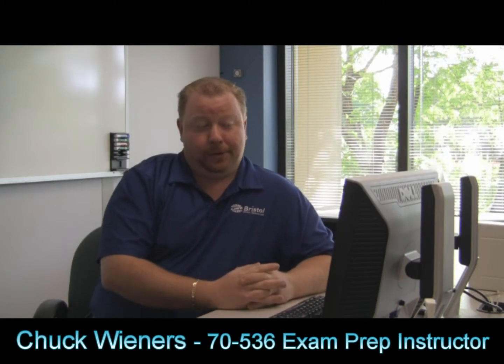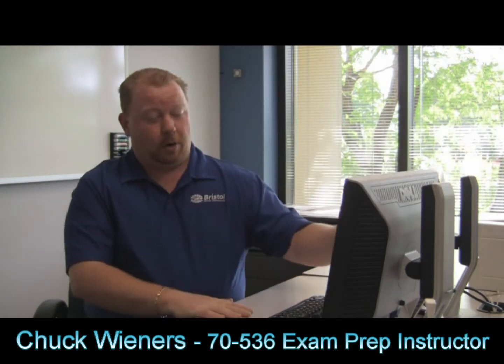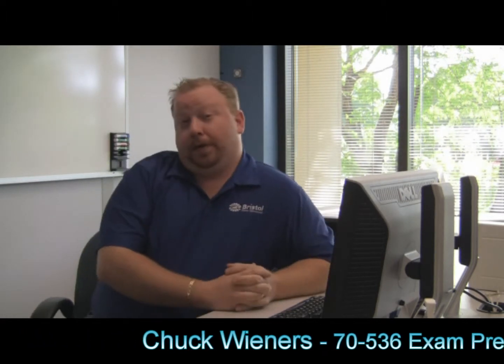Hi, my name is Chuck Wieners. I'm one of the CareerTrack.net instructors. I'm here to introduce you to the 7536 test prep course. It is our course to prepare you for the MCP exam, the first of two exams that you'll have to take to get your MCTS certification.